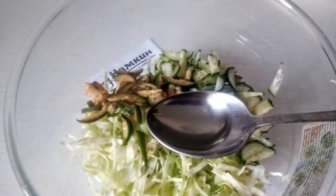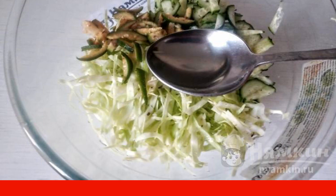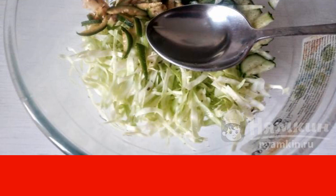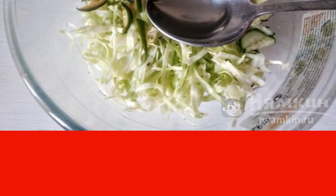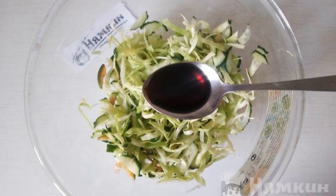Mix all the ingredients in a deep container, add Adyghe salt and vegetable oil. We put a little salt since the soy sauce, which we will also add, is also quite salty. And finally, add soy sauce and mix all the ingredients.